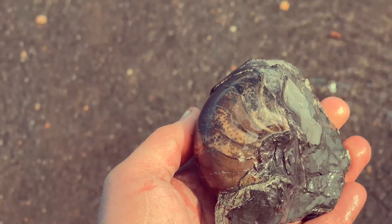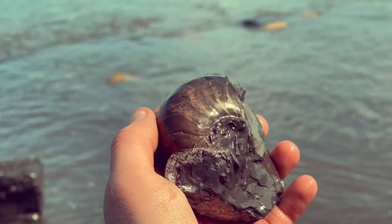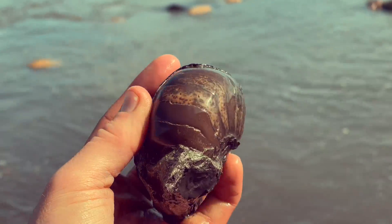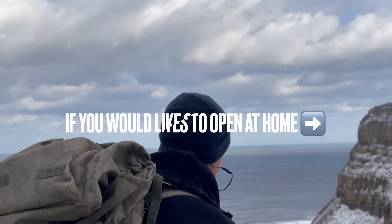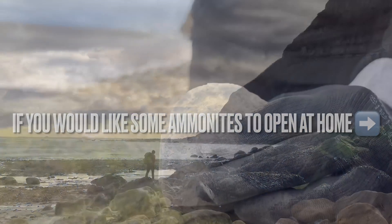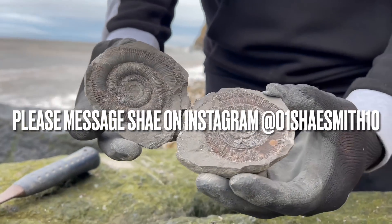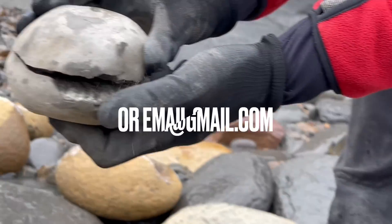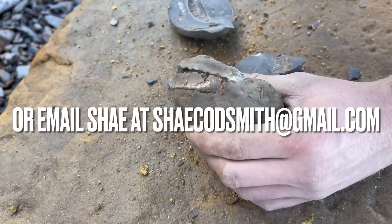All in all, it's a really lovely fossil and one that will need to be prepared at some point in the future.